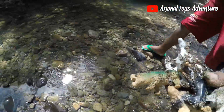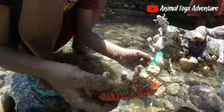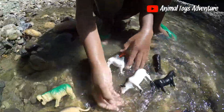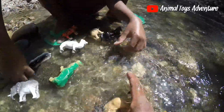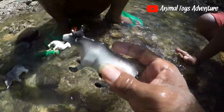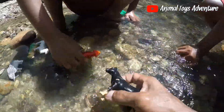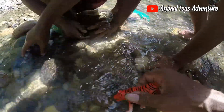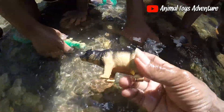We want to take this here. This is the lion — we want to clean it. This is the lion, and we also want to clean the horse because it is a very good animal. This is the lion, very amazing!